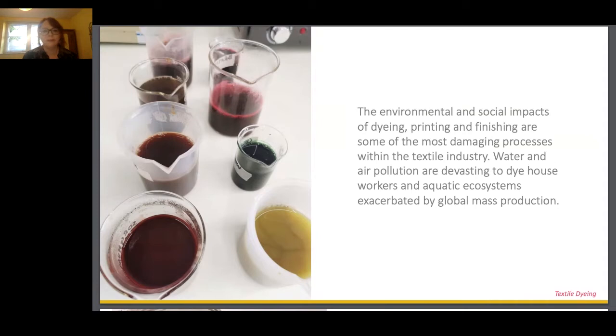You're all very aware of the stark warnings of accelerated climate change. The fashion and textile sector is up there among the most polluting global industries, and the need for a new relationship with our clothes and new systems for their production has become really critical. The environmental and social impact of dyeing, printing and finishing are actually some of the most damaging processes within the textile industry, and water and air pollution can be devastating to both dye house workers and our aquatic ecosystems.